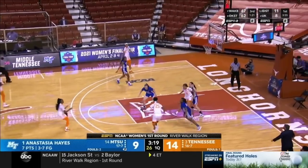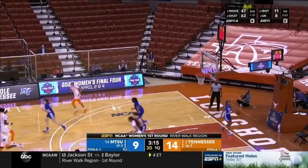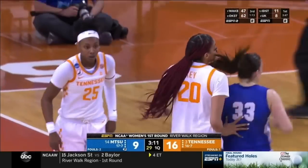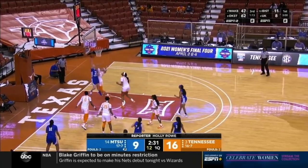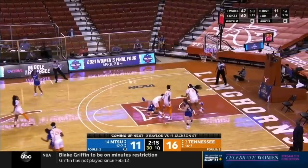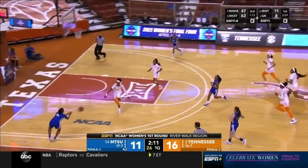Middle Tennessee plays a spread offense, so Key was out of the lane defending on the perimeter as Hayes scores there. What a gorgeous setup from Jordan Horstin. Horstin unable to finish, giving a chance for Middle Tennessee, who is down just five.